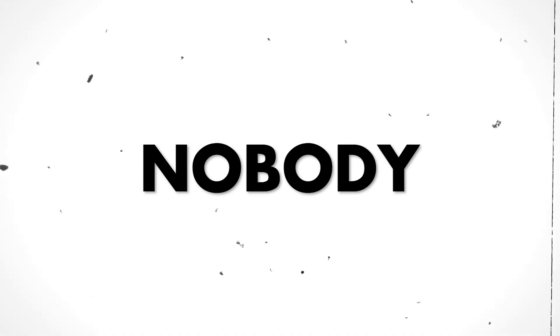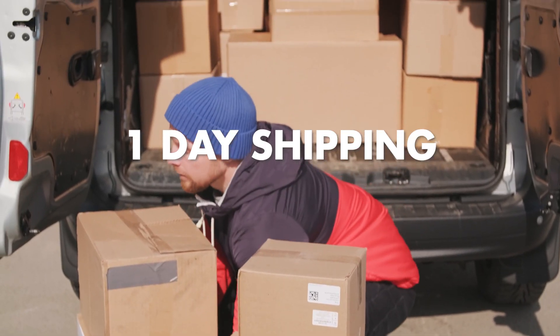If you're doing FBM, you're at a very big disadvantage because nobody wants to buy products that are not Prime. People are spoiled with getting that one-day or two-day shipping. The Amazon algorithm really bumps up FBA listings over FBM listings.